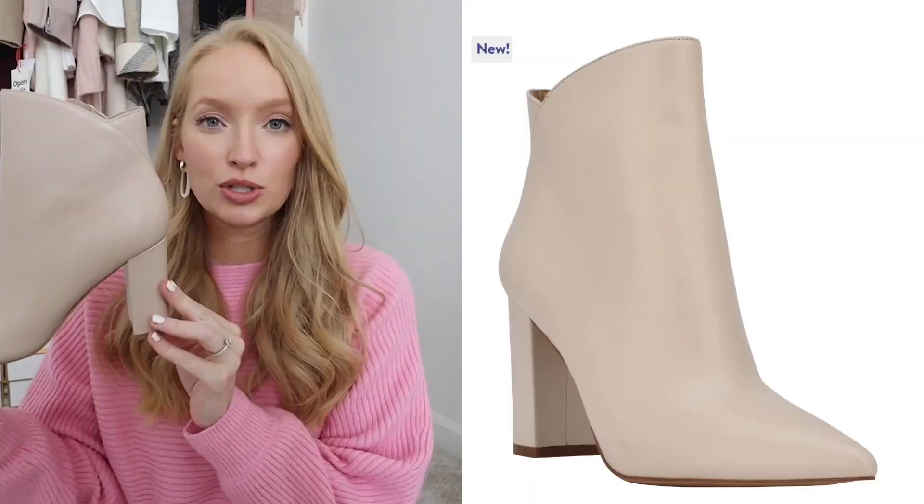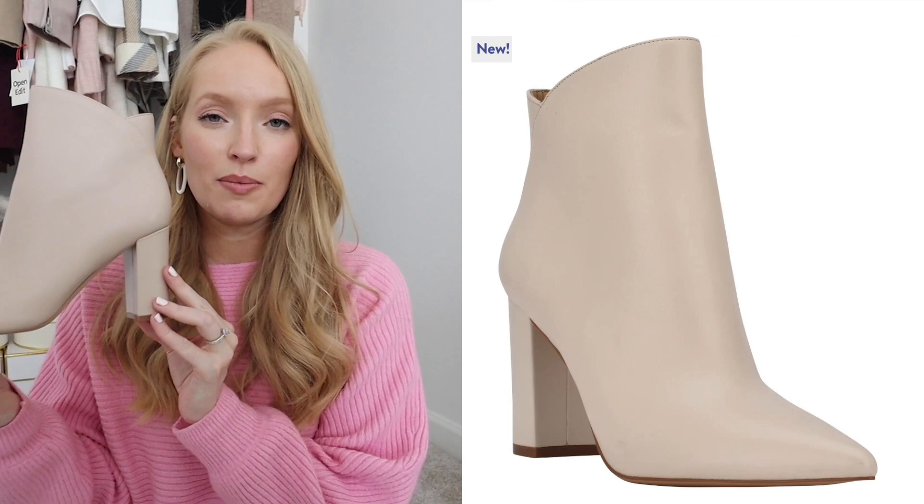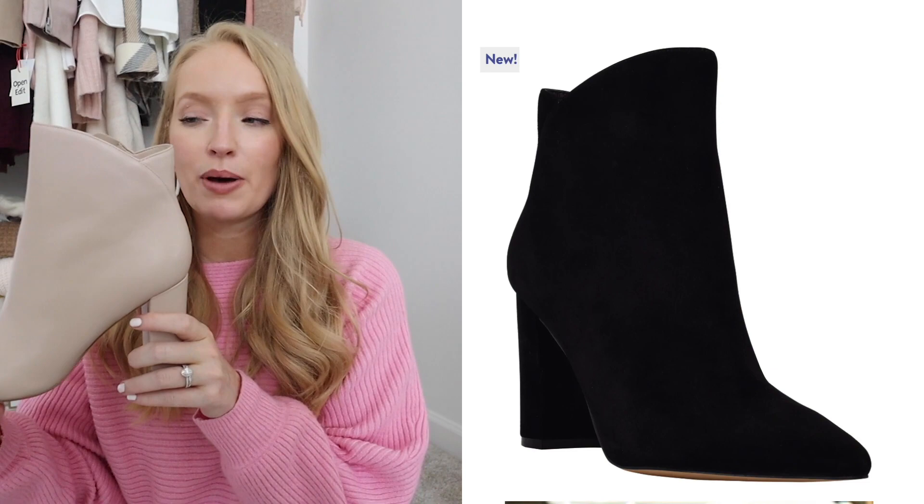Starting with booties — I'll go through all the booties I picked up to try from the sale. These are definitely my favorite shoes to shop for the fall season. I get a lot of wear out of them because I can use them to start transitioning earlier in the fall all the way through spring. The first bootie I want to talk about is my personal favorite that I picked up this year. This is from Marc Fisher. They've had a version of this shoe every single year and I finally pulled the trigger.